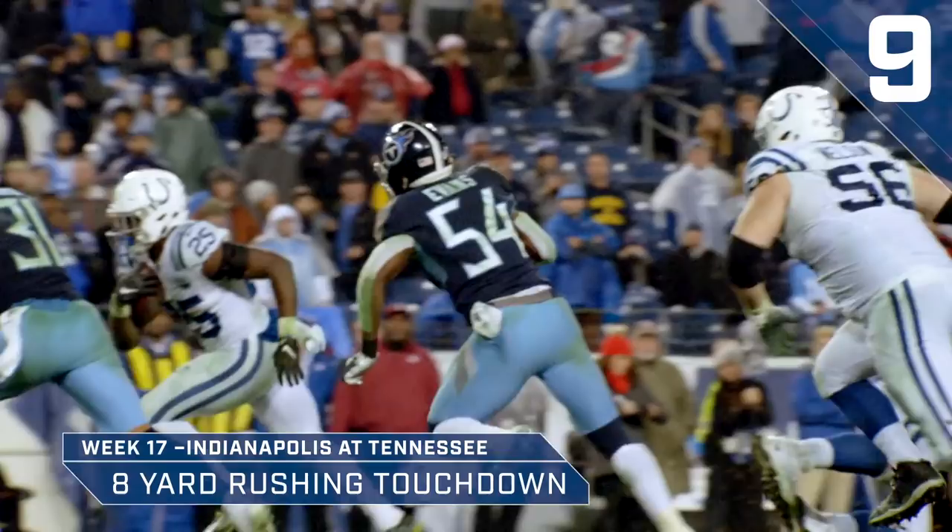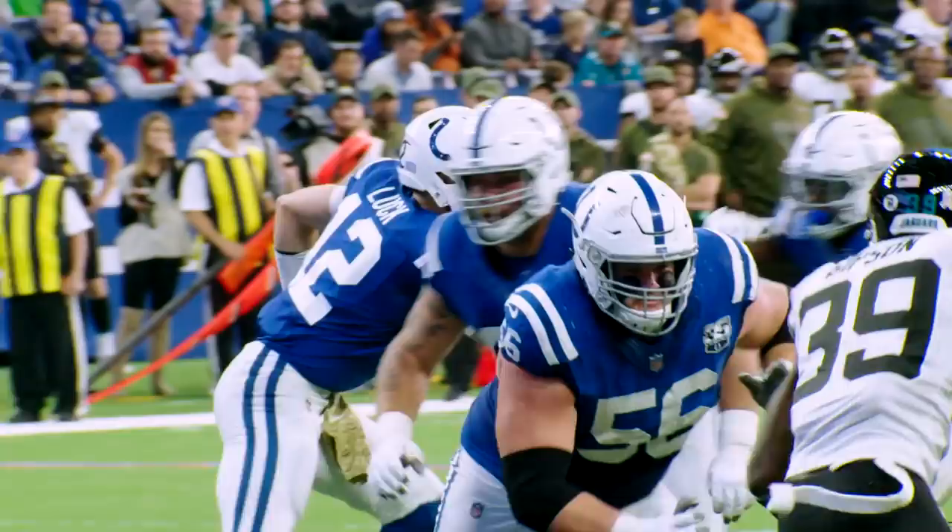The Colts are going for two here as they hand off left side to Marlon Mack. And he's at the goal line. Falls in. The two-point conversion is good!